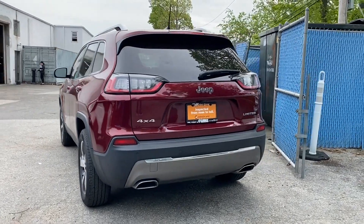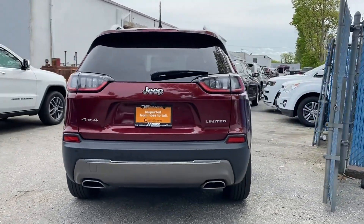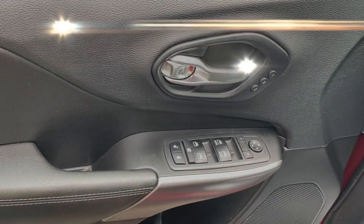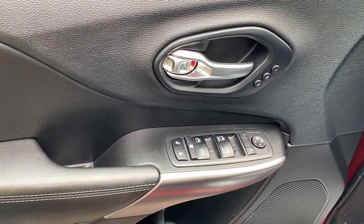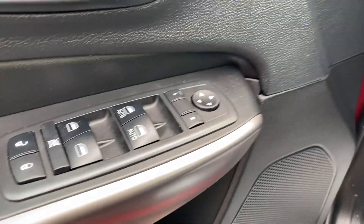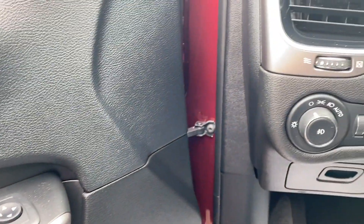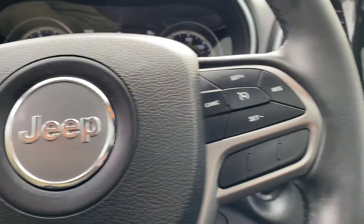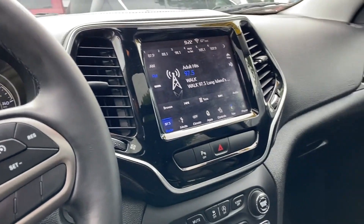Leather seats, satellite radio, premium sound system, multi-zone air conditioning, four-wheel drive, blind spot monitor, parking aid sensor, heated side view mirrors, wood grain trim, passenger seat adjustable lumbar support, memory seat, tinted windows, power driver seat, and power passenger seat.